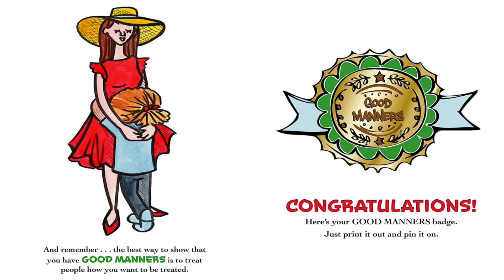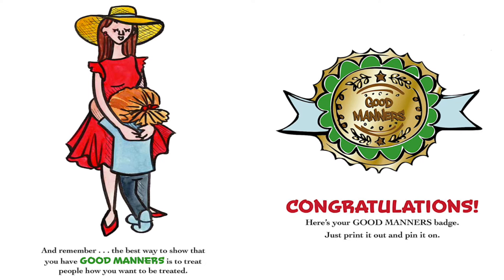Congratulations! Here's your good manners badge — just print it out and pin it on.